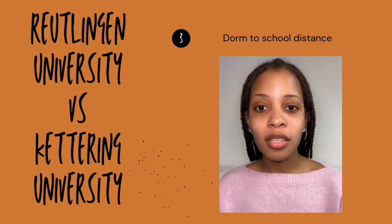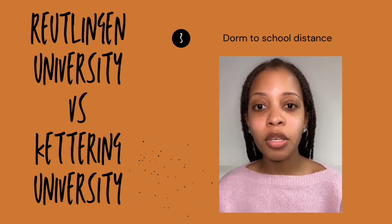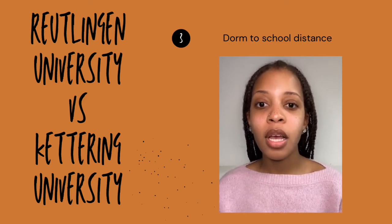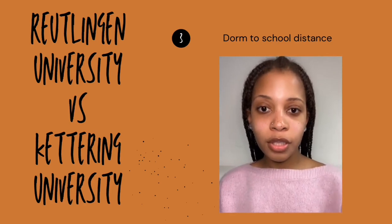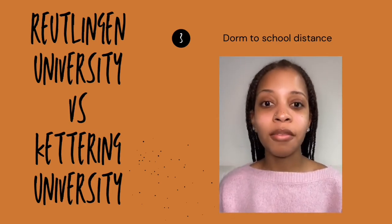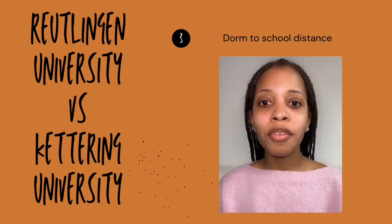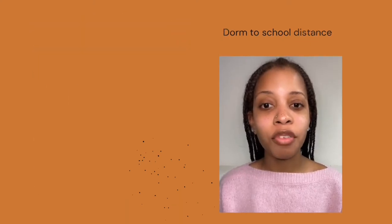Reutlingen is also fun — there are several events such as parties, barbecues, and field trips to German museums, which was very cool. The only reason I can think of why I would not recommend Reutlingen is that it's in a very small town. However, I don't think that should be a big deal because in Germany, public transportation can take you everywhere.